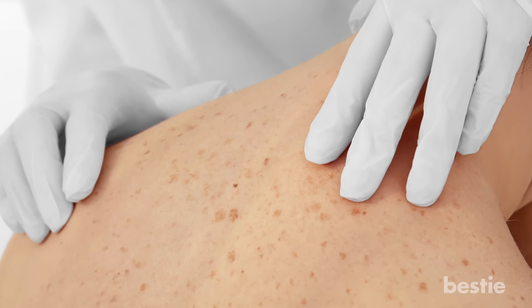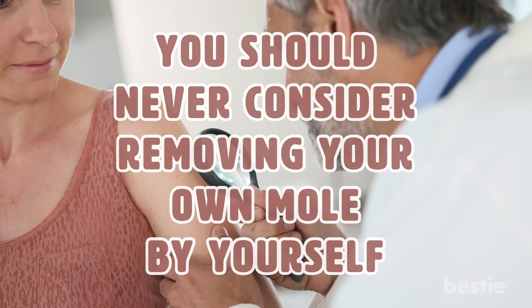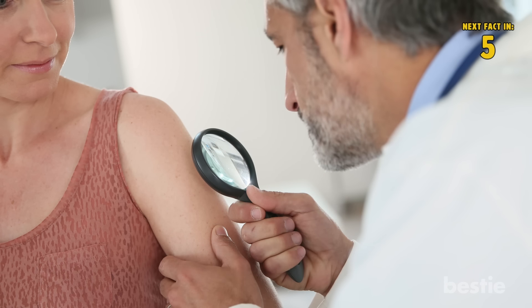This is extremely dangerous, which is why you should never consider removing a mole by yourself. It is always best to see a dermatologist first to ensure that it is not cancerous or to have it removed professionally.